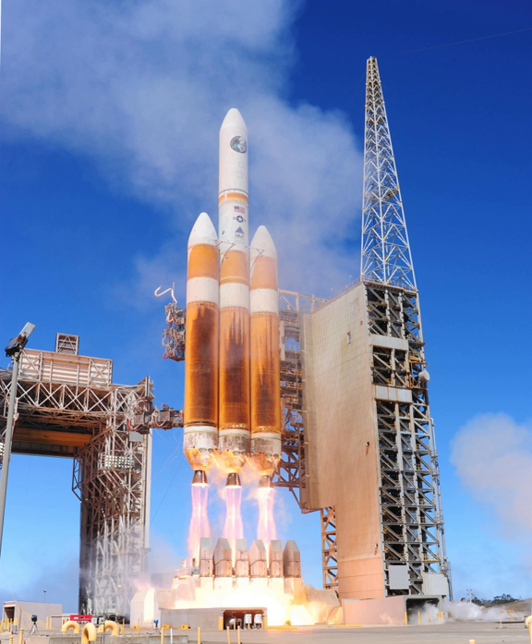The Delta IV Heavy can lift 28,370 kg to low Earth orbit and 13,810 kg to geostationary transfer orbit. It is an all-liquid-fueled two-stage rocket, consisting of one main booster and two strap-on boosters. The first launch of the Delta IV Heavy in 2004 carried a boilerplate payload and failed to reach intended orbit.